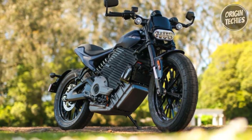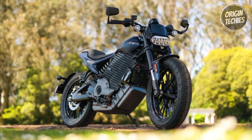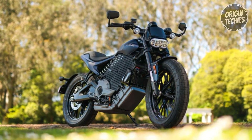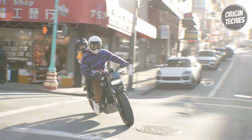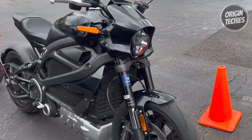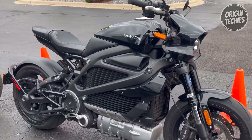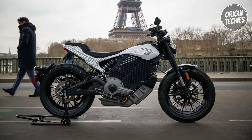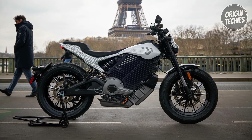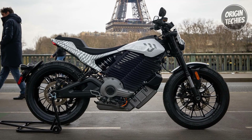The S2 Del Mar introduces a new era of connectivity, being the first LiveWire motorcycle equipped with over-the-air updates, allowing continuous improvement and convenience. The dedicated Del Mar app enhances your control, offering weather navigation, ride history, and even tire pressure monitoring. Safety is paramount with a 6-axis IMU and Bosch technology, while the cornering-enhanced anti-lock braking system ensures stability during braking, even while cornering. The LiveWire S2 Del Mar is a thrilling fusion of cutting-edge technology and electrifying performance, setting a new benchmark for urban riding.